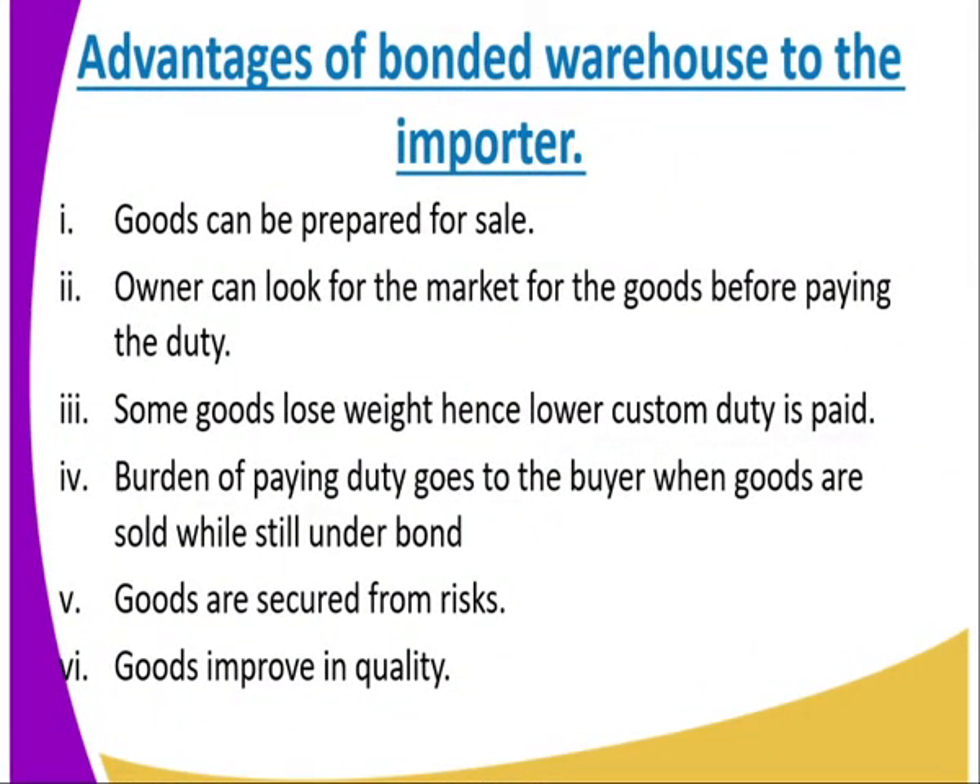What are the advantages? One: goods can be prepared for sale. Two: the owner can look for a market for the goods before paying the duty. Three: some goods will lose weight, hence lower customs duty is paid — you wait for the weight to lower in order to pay less customs duty. Four: the burden of paying duty goes to the buyer when the goods are sold while still under bond — the buyer deals with the customs duty. Five: goods are secured from risk. Six: goods improve in quality.